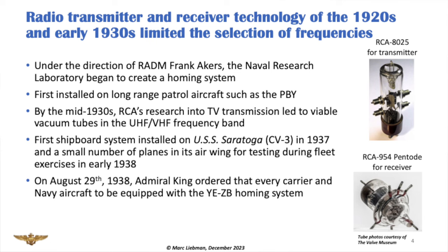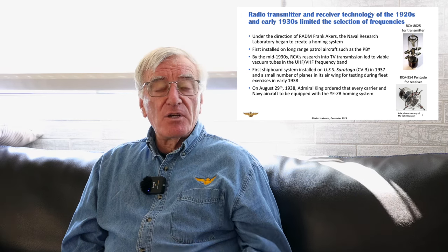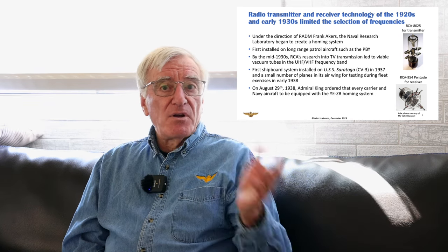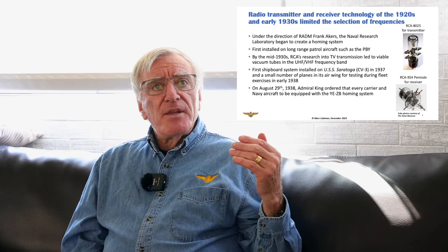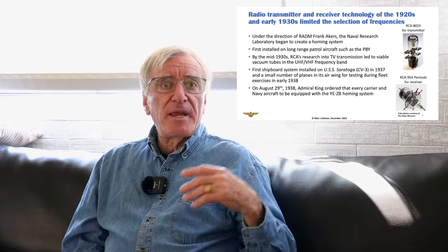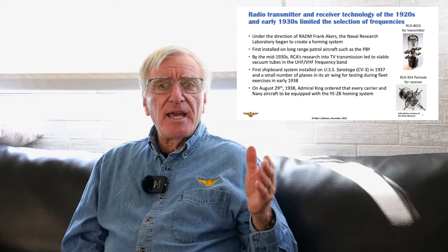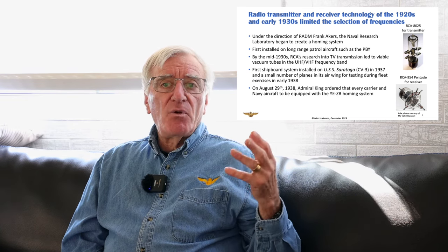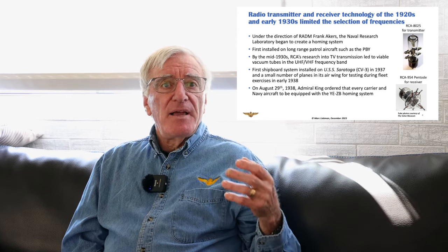In the 1920s, as airplanes began to fly farther and farther from their ships, this became a problem they wanted to study and figure out how to solve. Because once you got out of visual range, finding the ship becomes pretty interesting when you've flown 100 miles one way, 100 miles back, and you only have 250 miles worth of gas. So the Naval Research Laboratory in the 1920s began to create a homing system. Working with the civilian world, RCA was developing tubes that transmitted signals in the UHF and VHF frequency bands — small, powerful, and adaptable to a system that could be put on an airplane and on a ship.